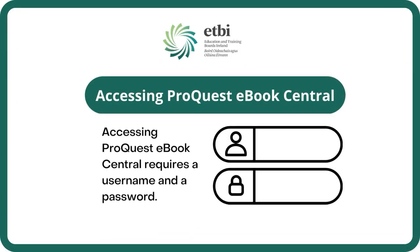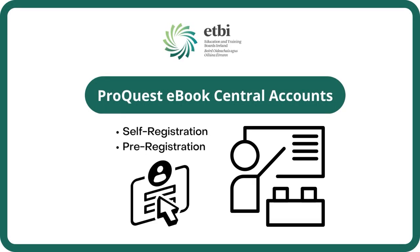ProQuest eBook Central requires a username and password. You can receive an account one of two ways: through self-registration on the ProQuest eBook Central homepage, or through pre-registration where a teacher or colleague has requested an account on your behalf.